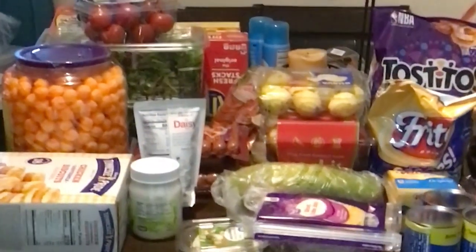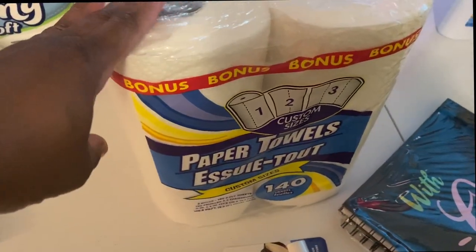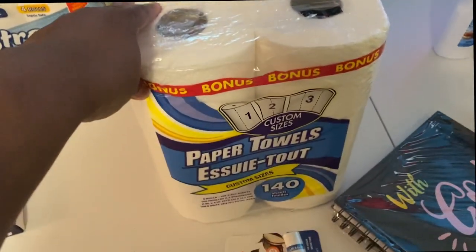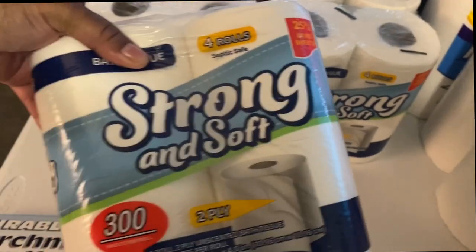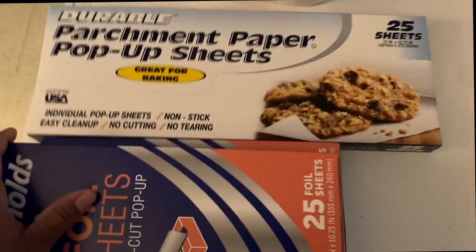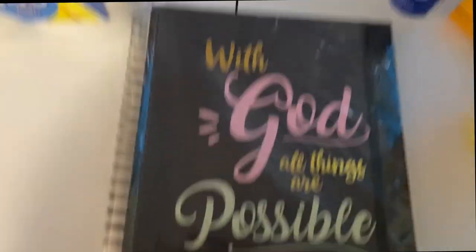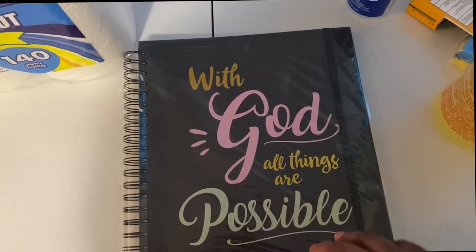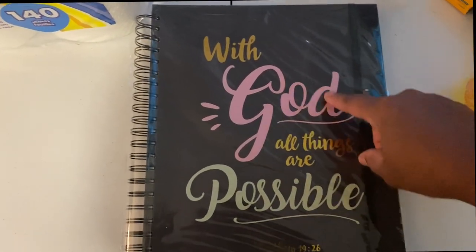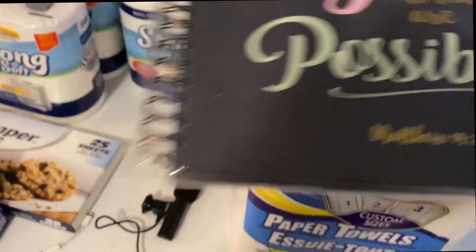Alright, this is my Dollar Tree haul. I got four two-packs of paper towels — that's eight rolls — and five packs of tissue rolls, four rows each, so 20 rolls of tissue. I picked up some parchment paper — two rolls of four sheets — and some Soft and Smooth lip balm because my lips are chapped. I picked up a journal from Dollar Tree. It's a lined notebook that says 'With God all things are possible,' Matthew chapter 19 verse 26. It's five to six dollars.